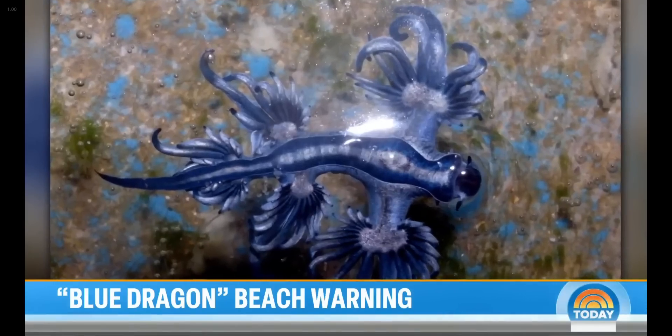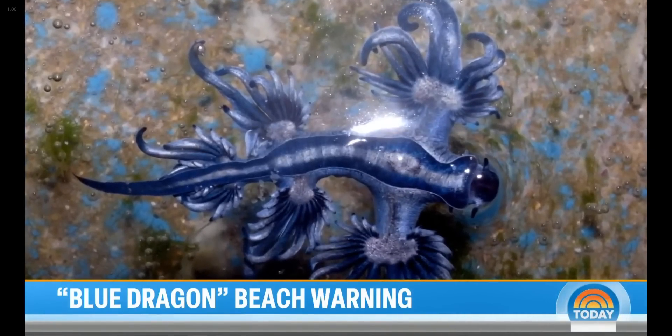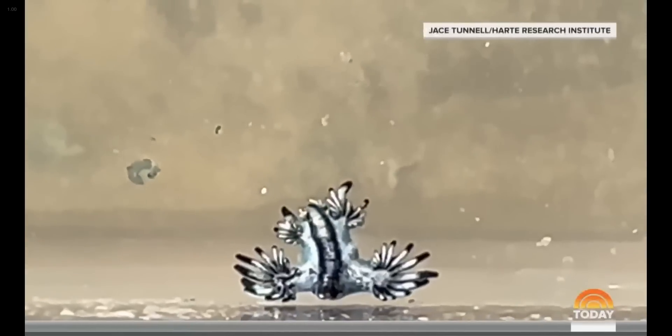Oh my gosh, that's beautiful. If you were to see one of these on the beach, what would you do? I would have tried to pick it up. I would have touched it. It is cool looking, but I have heard that they're really dangerous.